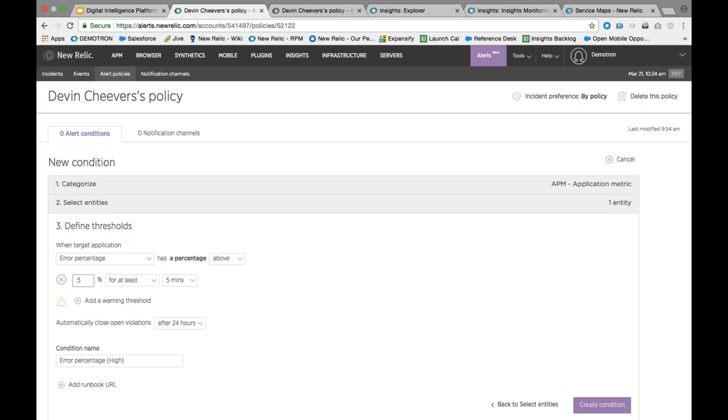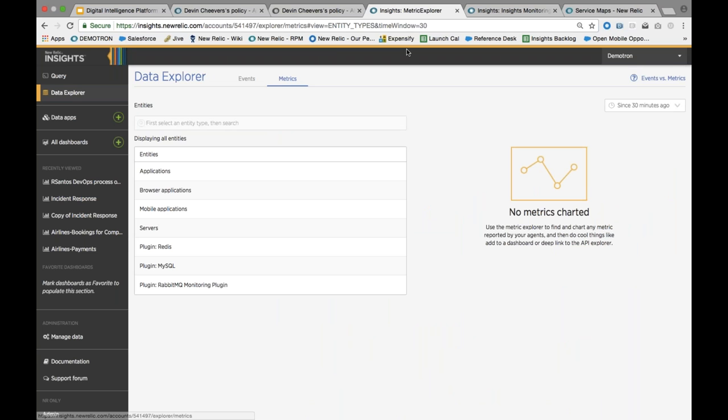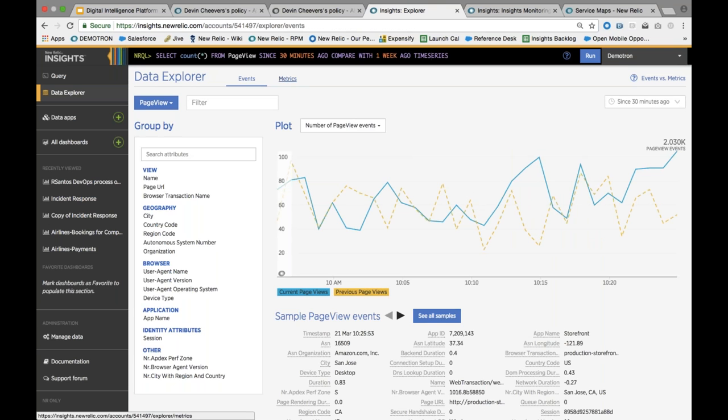With Insights, there are two really rich types of data inside New Relic. We have event data — the raw data — where every single HTTP transaction that comes into your application generates a record in our data store. You can write really rich queries against those, and you get the same for errors, mobile request errors, page views, and synthetic checks. But we also have metric data — aggregate data that all the different agents send up. One of the things we wanted to show is that you can combine event data and metric data on different dashboards.